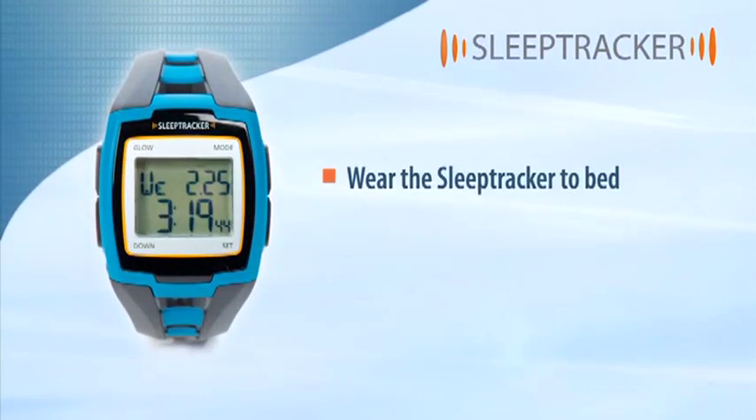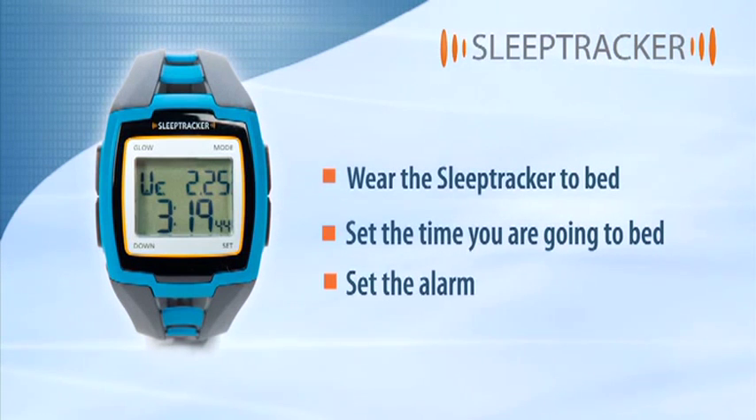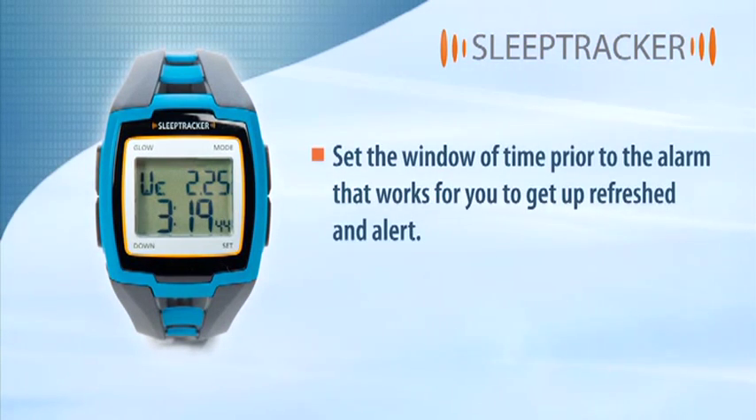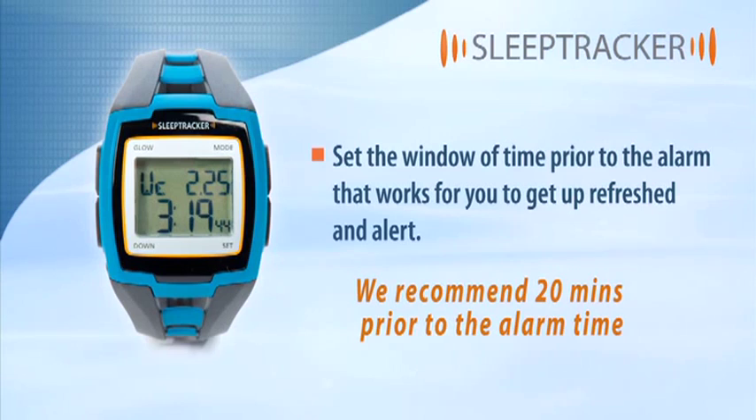Here's how it works. Wear the Sleep Tracker to bed. Set the time you were going to bed. Set the alarm and decide if you want Sleep Tracker to wake you using vibration, sound, or both. Set the window of time prior to the alarm that works for you to get up refreshed and alert. We recommend 20 minutes prior to the alarm time on a full night's sleep.